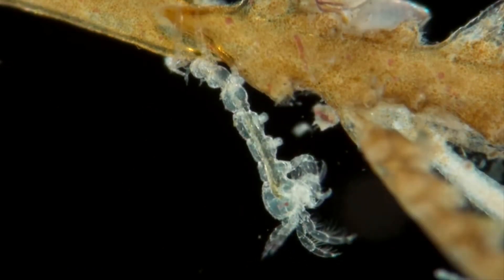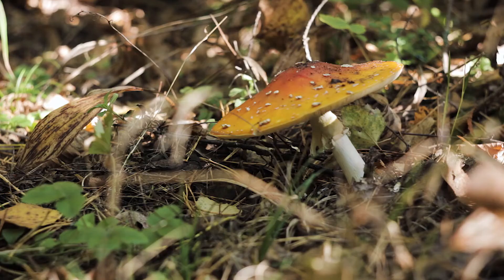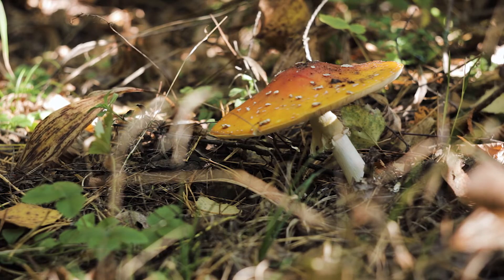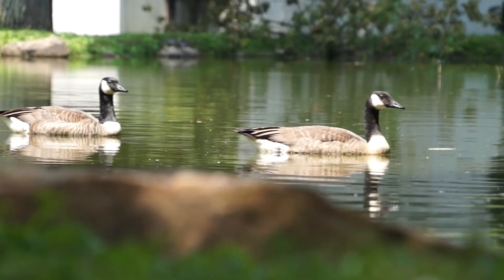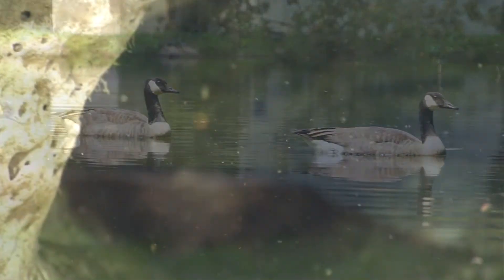Although amphipods cannot fly, they have multiple methods for moving around on land. They can hop, which is also how they get their common name 'flea.' They'll also opportunistically hitch rides in bird feathers. This is believed to be part of why they have such a wide-ranging distribution.